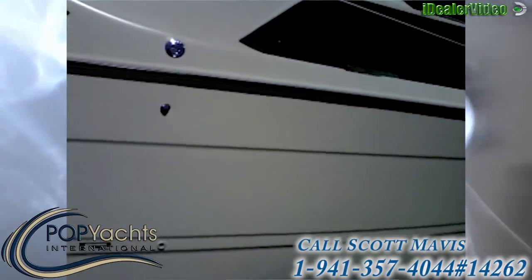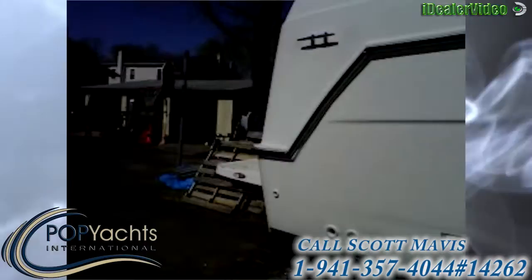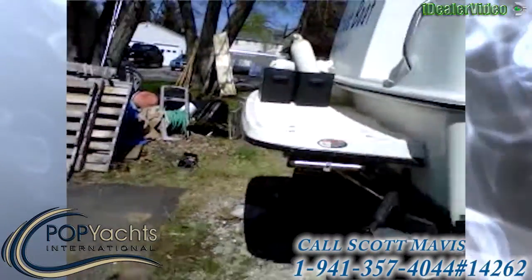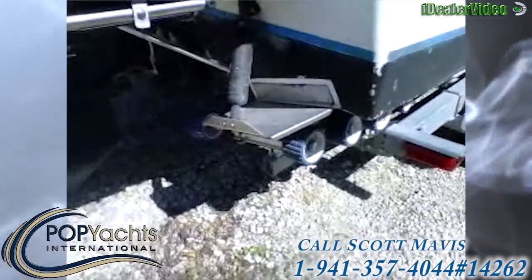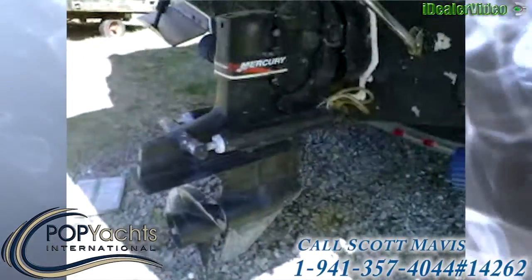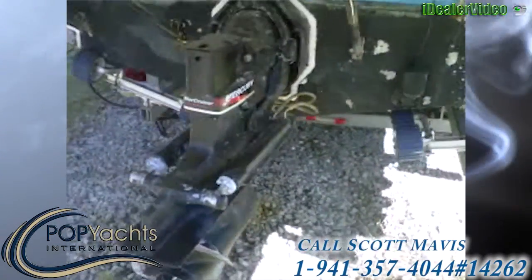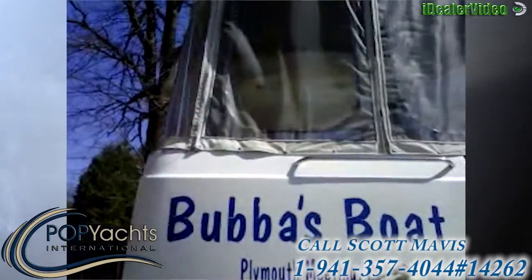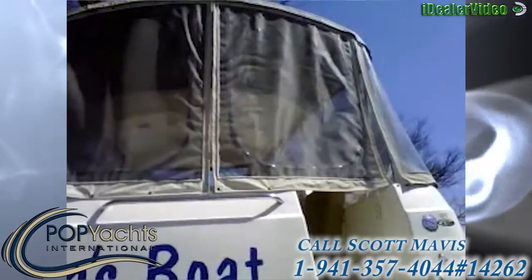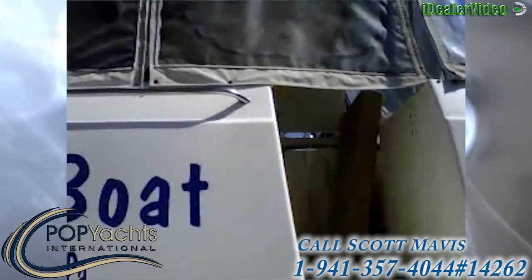Walking around to the back transom area — here's a large swim platform, here's the pull-out ladder, your trim tabs. Here's your engine: a MerCruiser.